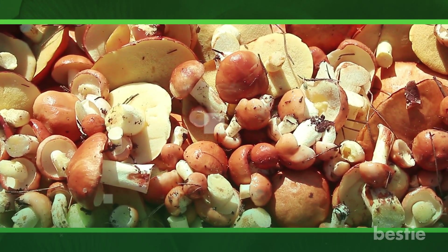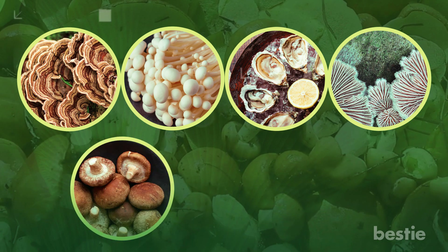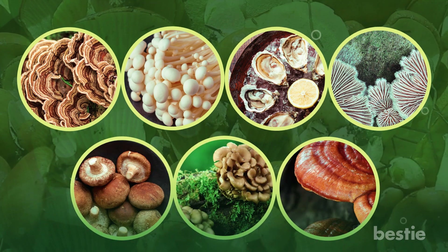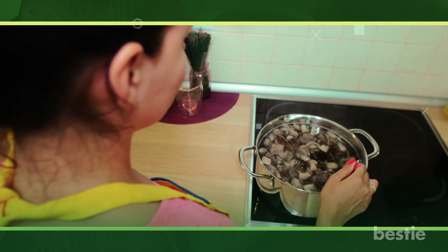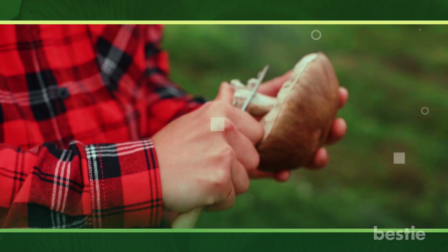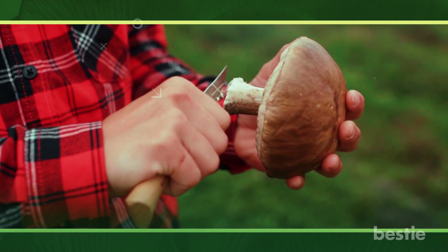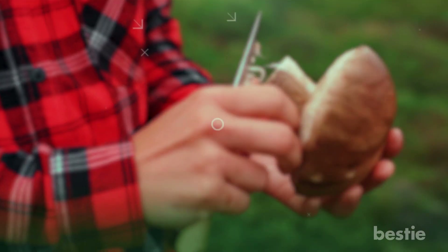The following mushrooms are high in beta-glucan: turkey tail, enoki, oyster, splitgill, shiitake, maitake, and reishi. By putting some shiitake mushrooms in a soup, you can start to get the benefits of beta-glucan. The immune system is said to be strengthened by beta-glucan, which in turn aids immune cells in identifying and eliminating cancerous cells.